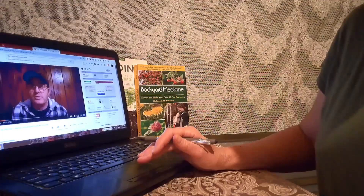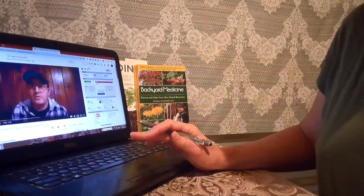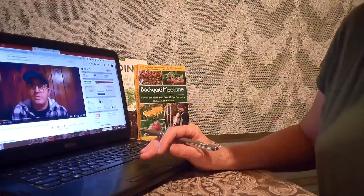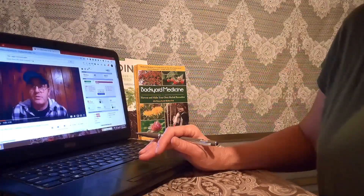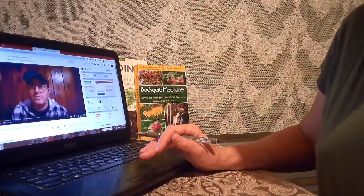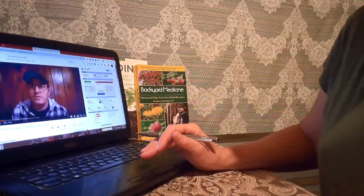If y'all don't have time to do this tag, it's okay — we understand, no pressure. But if you do have time, we'd love to hear from you. So let's find out everybody's five seeds or five plants that you're excited to grow this year. Let's get this party started!